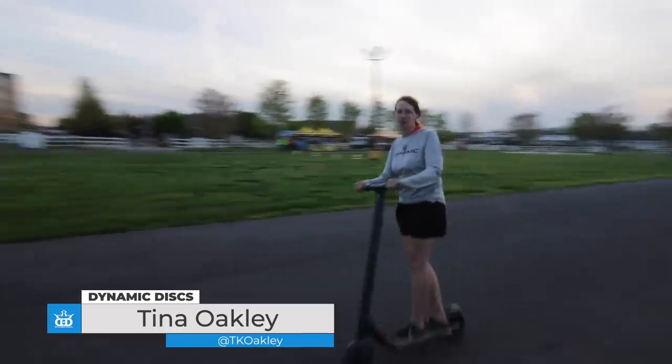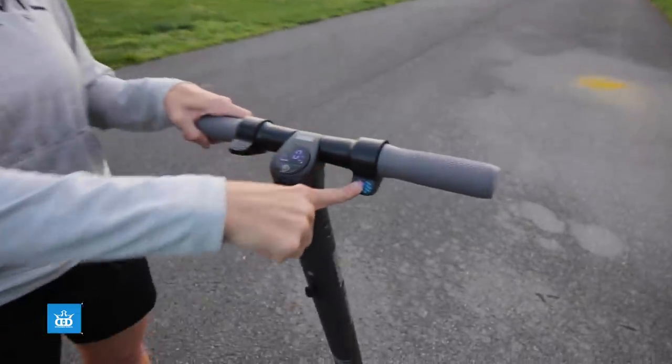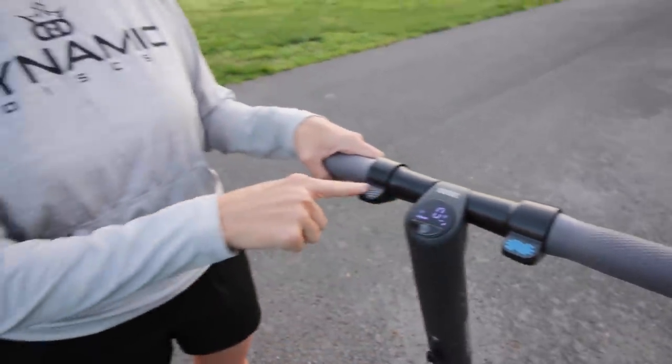I'm going to add motorcycle sound effects. Woo! This one goes vroom, vroom. And this one goes...